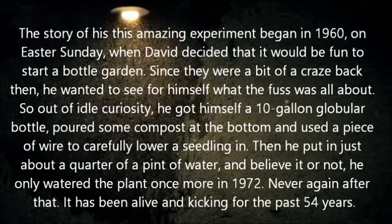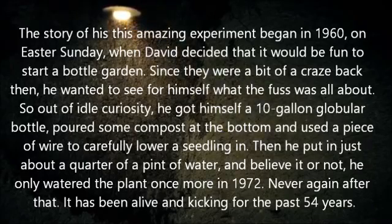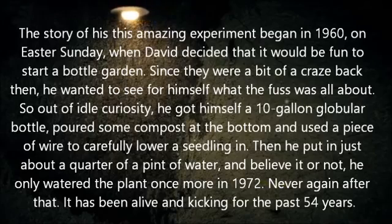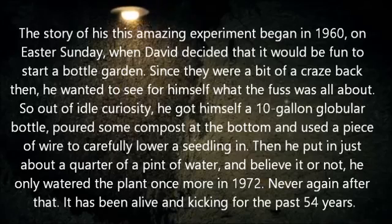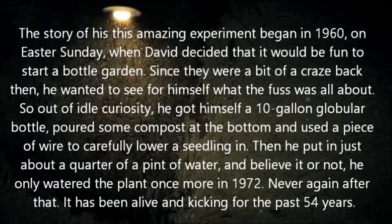The story of this amazing experiment began in 1960, on Easter Sunday, when David decided it would be fun to start a bottle garden. Since they were a bit of a craze back then, he wanted to see for himself what the fuss was all about. So out of idle curiosity, he got himself a 10-gallon globular bottle, poured some compost at the bottom, and used a piece of wire to carefully lower a seedling in. Then he put in just about a quarter of a pint of water, and he only watered the plant once more in 1972.